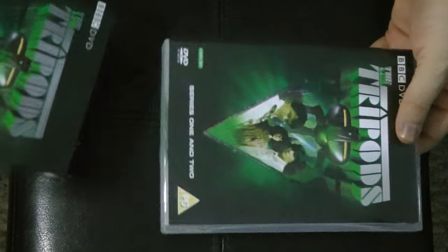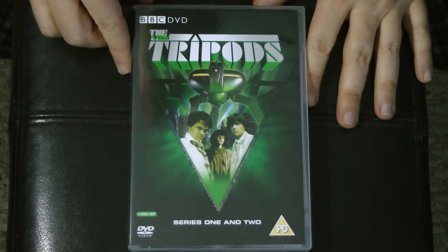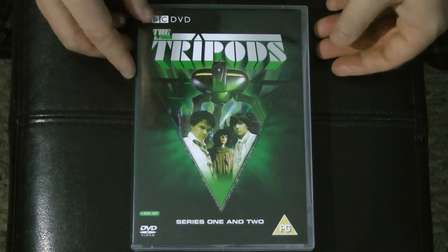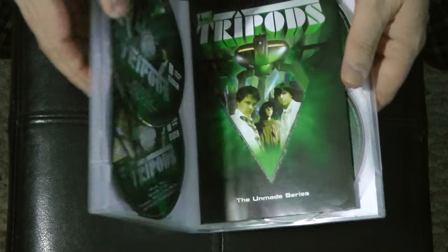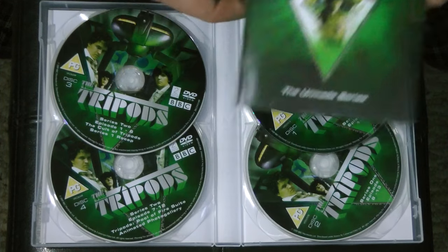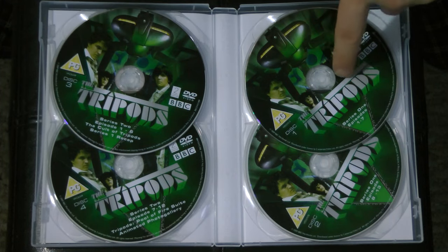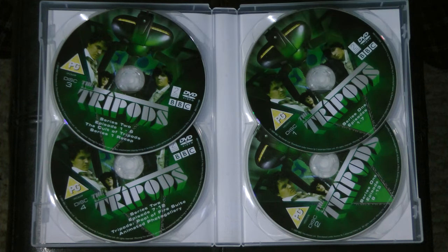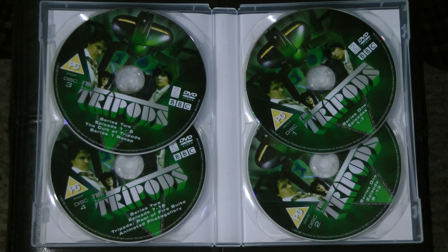The second book is The City of Gold and Lead — in the show it was just referred to as The City of Gold for some reason. It's just a giant keep case in a big slipcover, and we get a nice little booklet which we'll take a look at in a moment. We've got four discs: the first two discs contain all 13 episodes of Series 1, and the third and fourth discs contain the second series as well as some extras.